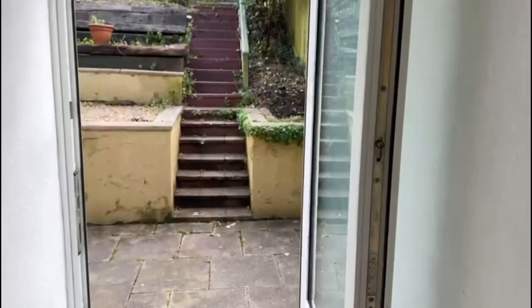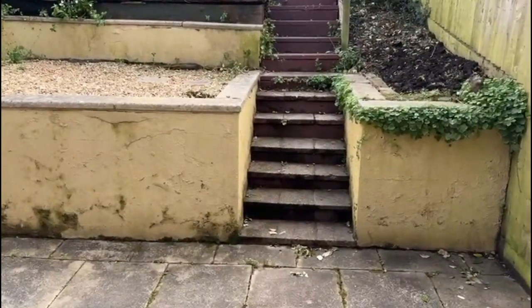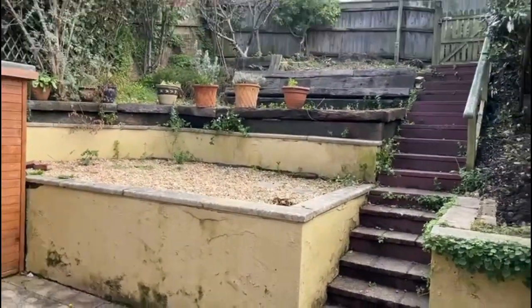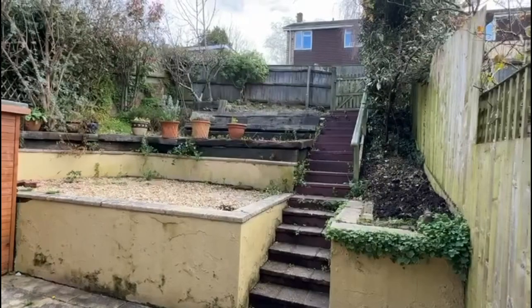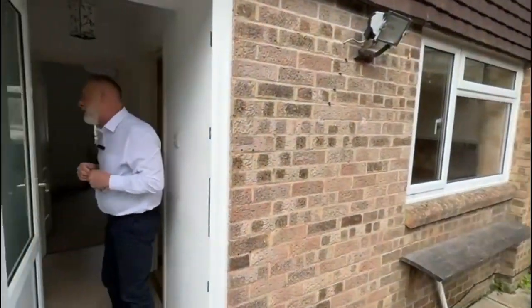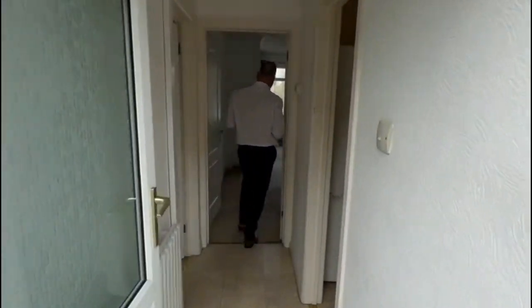And then there's a door leading out to the rear garden. So again, quite easy maintenance garden with a patio area, garden shed, and at the top where the gate is it will lead to the garages. There's one garage allocated to the property.